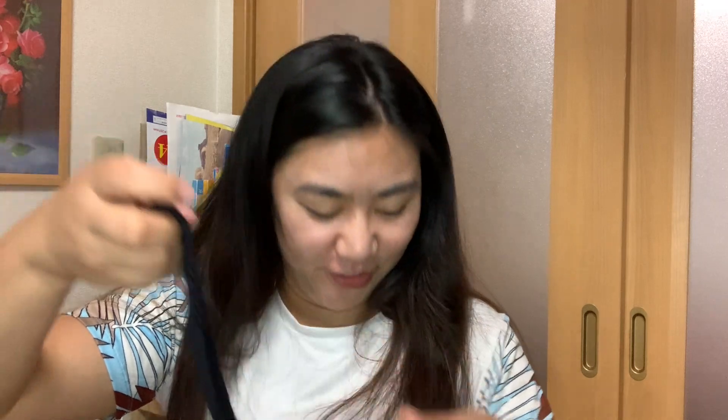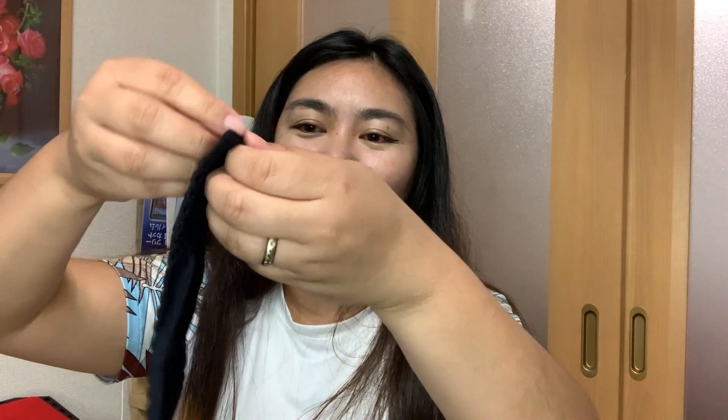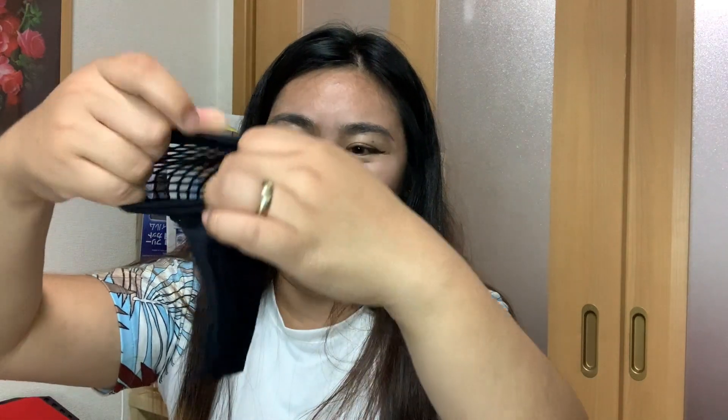I also got free fishnet socks — a set of two pairs. They're so cute! They have a cute, Korean-style design. You can also buy these from YesStyle.